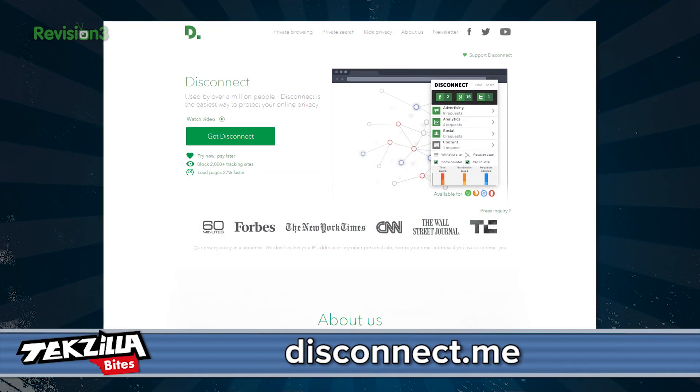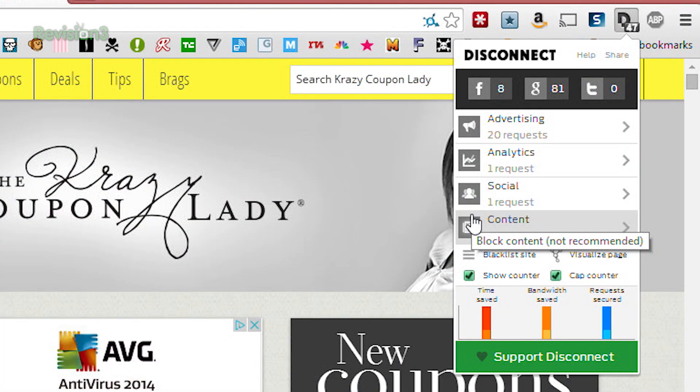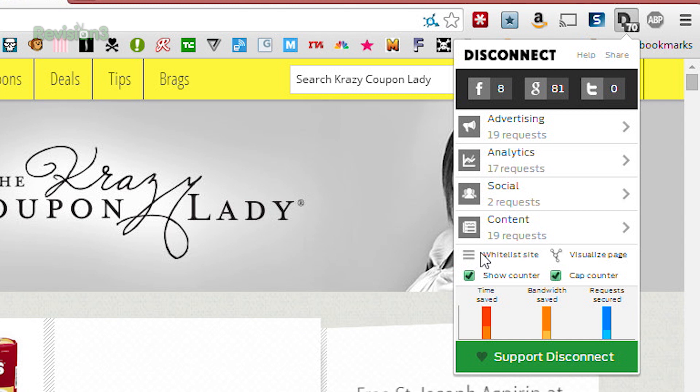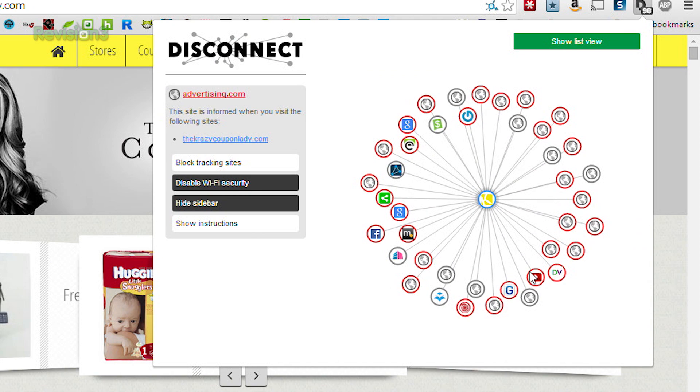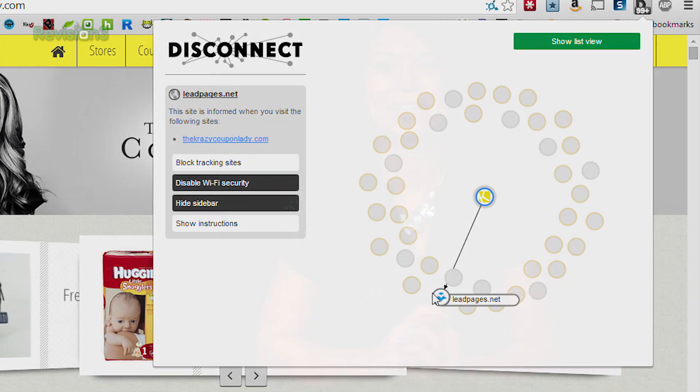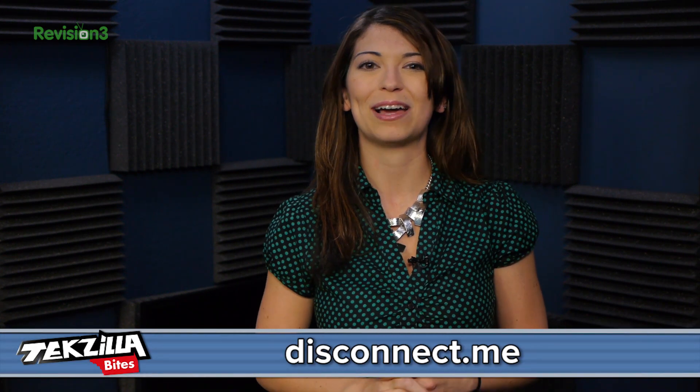Next up is Disconnect Me, another extension made to block third-party trackers. This one has some customization and information in the app — it tells you what kind of tracker is being blocked, and you can uncheck them if you want. You also can whitelist the site or view the trackers in a visualization. Disconnect is open source, free, and funded through donations. You can find that one at Disconnect.me.